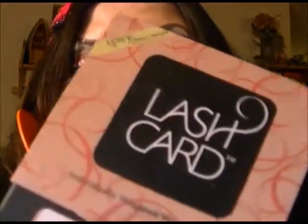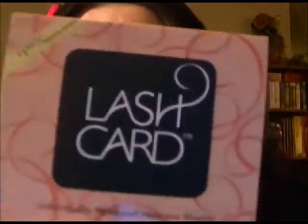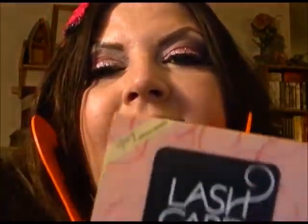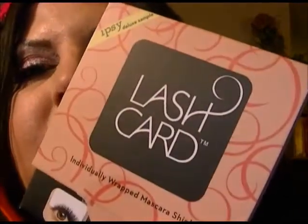They also sent some lash cards. I already have something I use that's like a lash card, but I've never used these particular lash cards, so this is something new I'm going to try. I usually just cut a plain card in half if I need one, or I have this contraption that was sent to me — I'll get it out and show you in a minute.